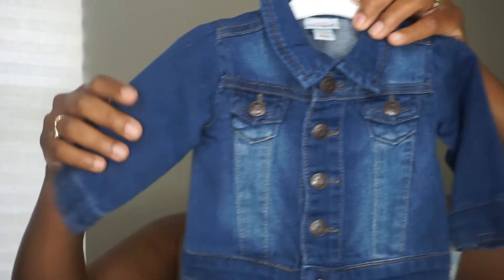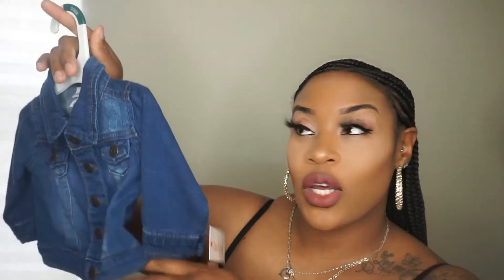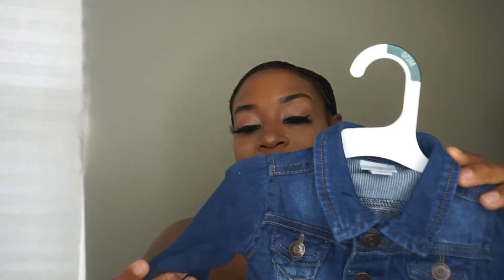I found the cutest little jean jacket. Her dad wears his jean jacket, so I thought it'd be really cute that she has one as well — even though this one is a darker wash than his. He has a light wash denim jacket. This one is soft baby denim, not rough on the skin at all — might have cotton in it. So I picked this up so she can match her dad.